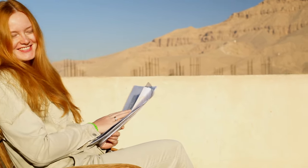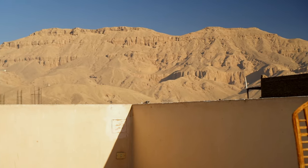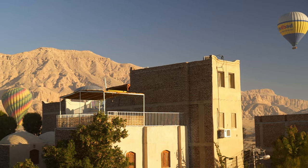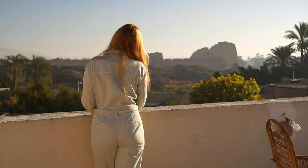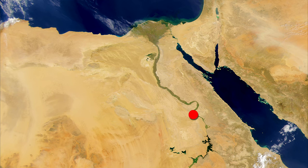Hello, welcome back to Luxor. We are on the West Bank to learn more about Wadi el-Melekat, the Valley of the Queens, an ancient Egyptian royal necropolis built more than 3,500 years ago, intended for burials of royal children and queens.